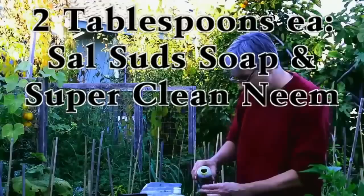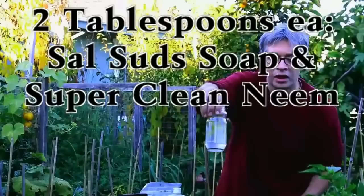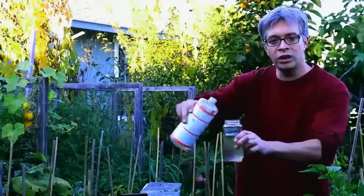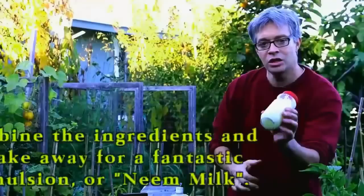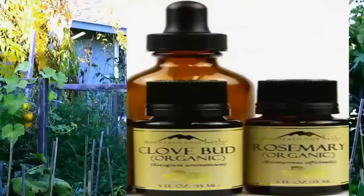You see how I'm putting the neem into the water? It's already globulating — it won't mix properly. Here's where the magic happens: you're going to add an equal quantity, in this case two tablespoons, of Dr. Bronner's Sal Suds Soap. Start mixing it, and you can see it's already starting to form a cloud. We're going to make a neem milkshake — just shake it. Within seconds you have a wonderfully emulsified substance that will be far more easily diffused across the plant tissue foliage, allowing for much better penetration and overall coverage.